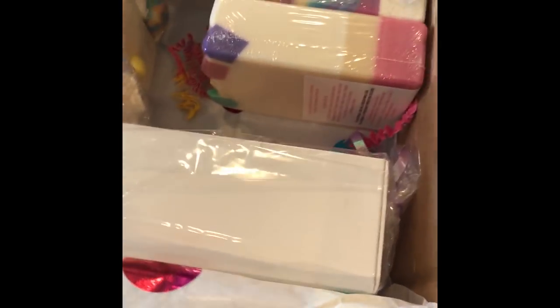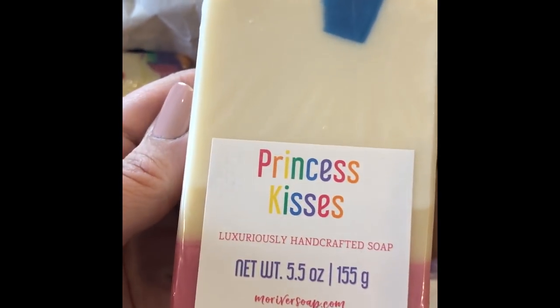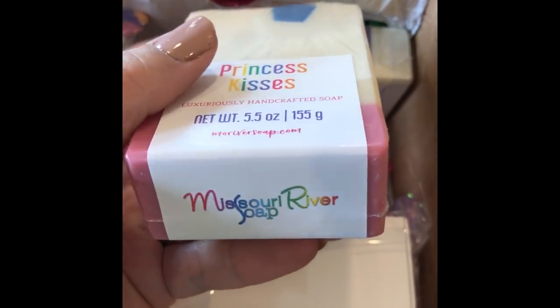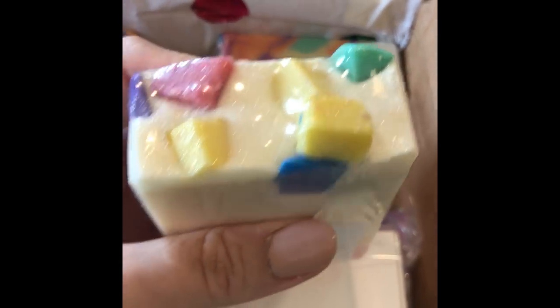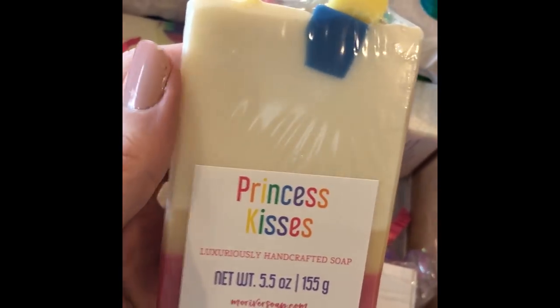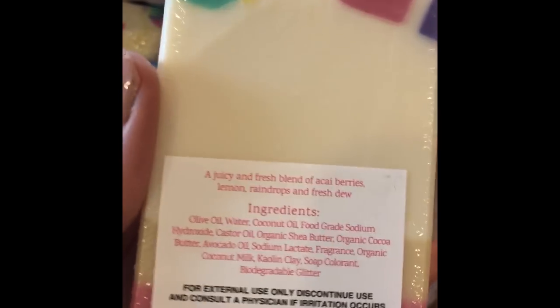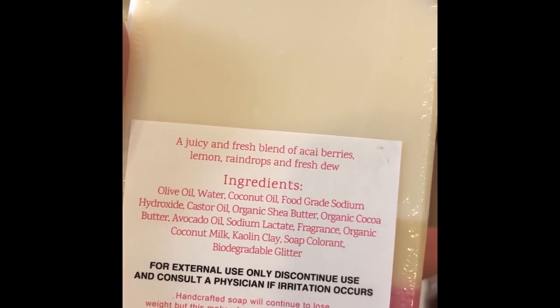All right, now let's move on to my order. Holly is very generous. This one I'm so excited about — this is Princess Kisses, and she gifted me this one. She knows that I've been dealing with a lot right now, and I watched her packaging video — she made me cry. I had it in my cart but had to pick and choose because I needed to stay within a budget. Princess Kisses — her daughter named this one. It's a juicy and fresh blend of acai berries, lemon, raindrops, and fresh dew. Oh, that smells good.